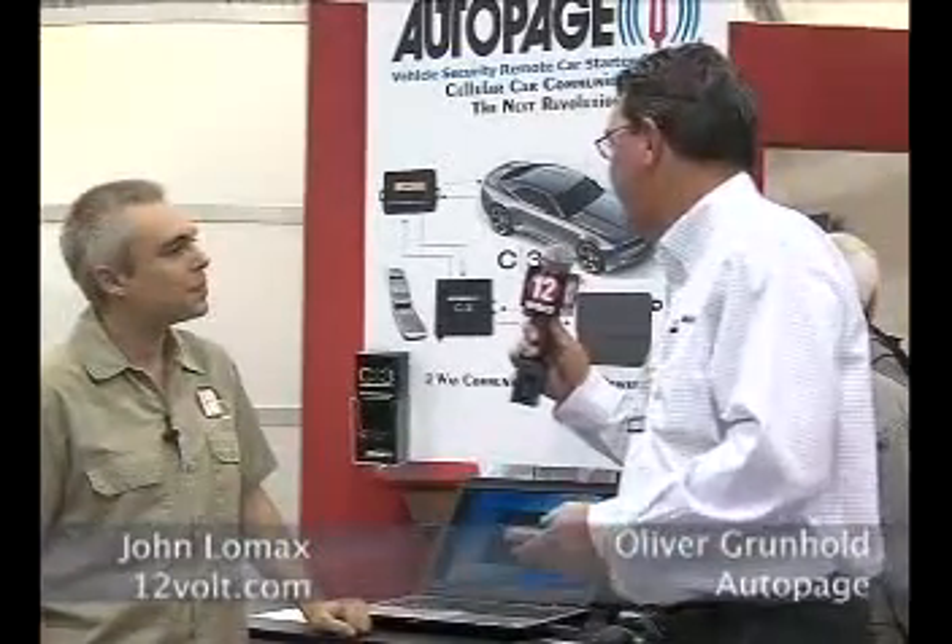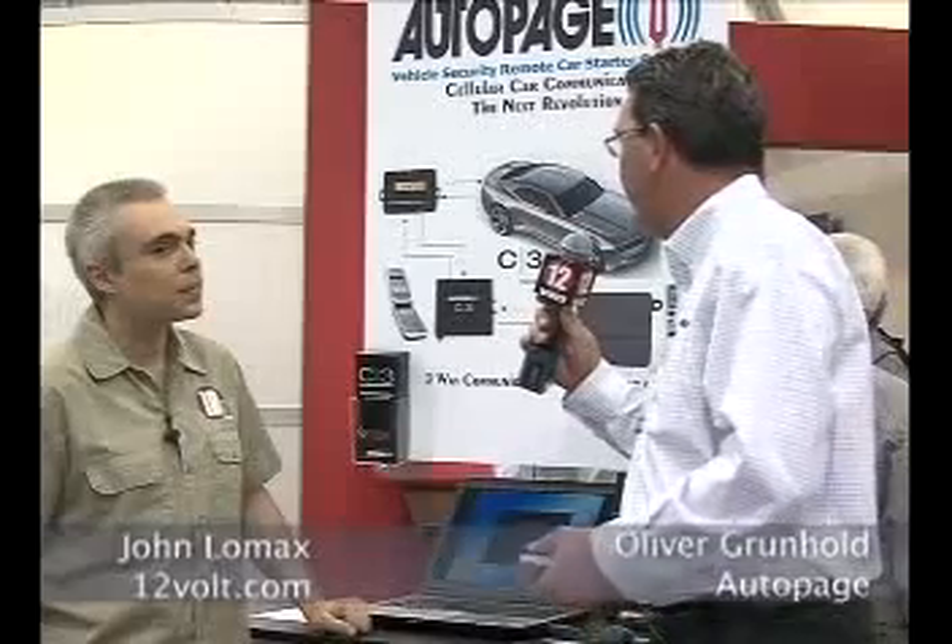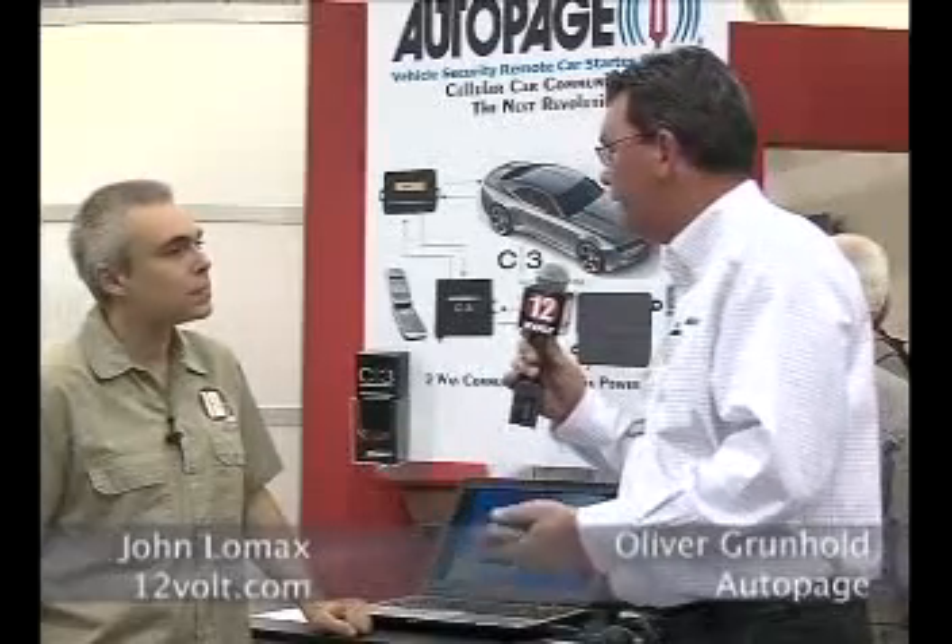This is our new C3 Telematics module. It's exclusively by Autopage. It works in conjunction with all of our Autopage alarm and iDataLink data modules. It offers the user complete control of their car alarm, their car functions, and complete tracking capabilities via the cell phone.